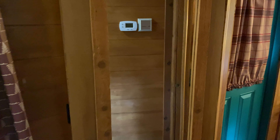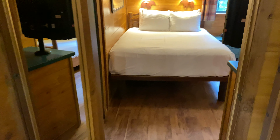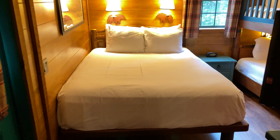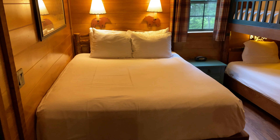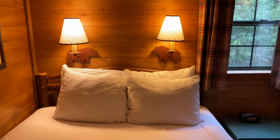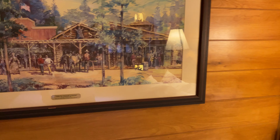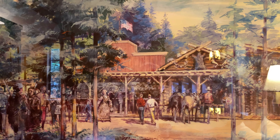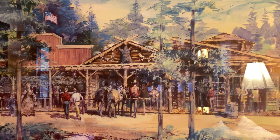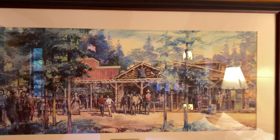The bedroom area has a door that separates it from the rest of the cabin, with a full-length mirror on the door. Inside there's a queen size bed with space for under-bed storage — they've raised it up, which is really nice for storing suitcases. There are a couple of lights above the bed with bear cutouts, and lots of little lamps throughout the cabin. The picture on the wall appears to be concept art for the trading post at Frontierland at Disneyland — we weren't able to find any hidden Mickeys in it, but it's a really nice piece of art.